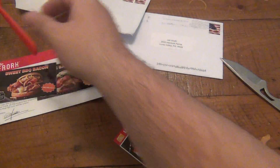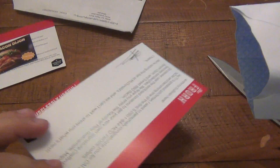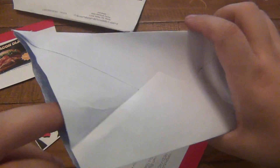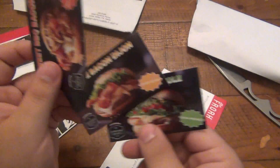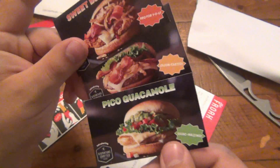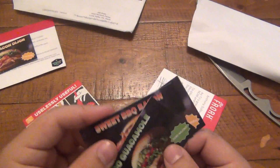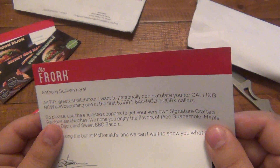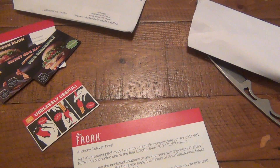Pretty cool, interesting. Let's see what else is in here. There's another package — another envelope. Let me cut into this. Another bunch of coupons — oh, more sandwiches, all right, cool. There are actually three in this one. I don't know why they did that. Maple bacon Dijon, sweet barbecue bacon, and pico guacamole. They sent me two packages, maybe by mistake. I have no idea, but I thought this was interesting enough to open on camera.